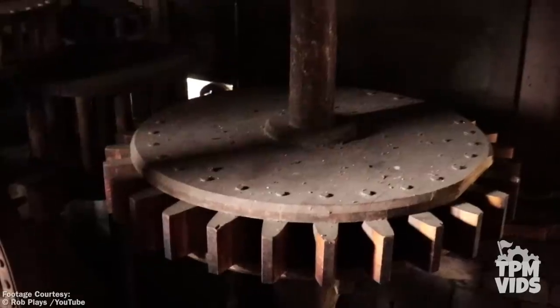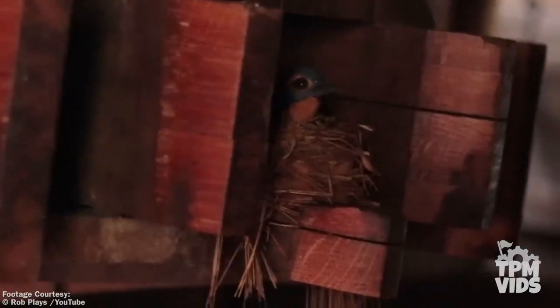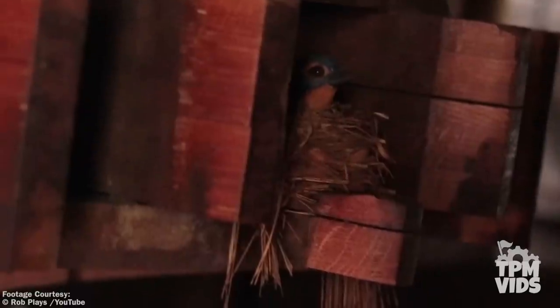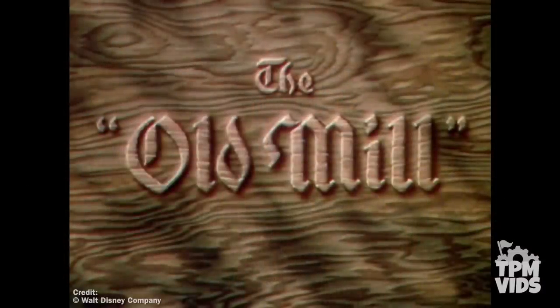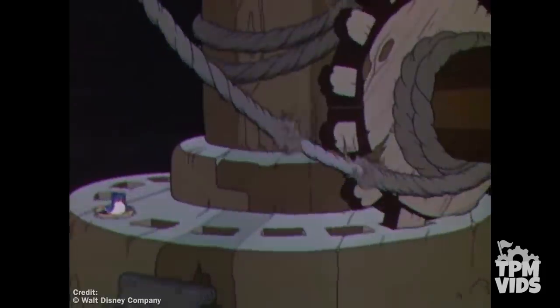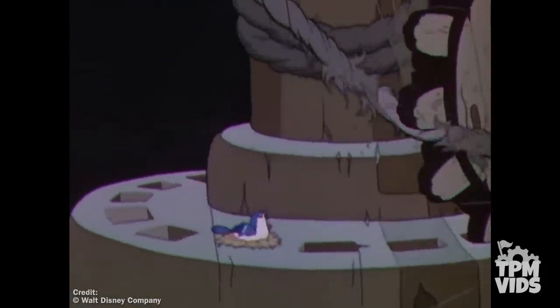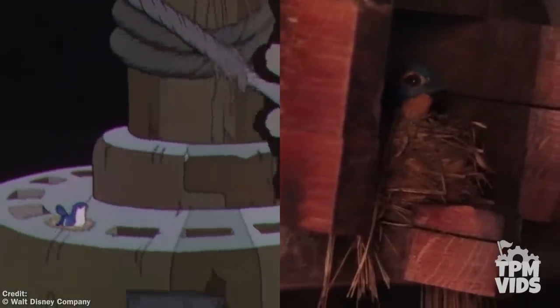Harper's Mill pays tribute to this late Imagineer, but it's also home to another hidden secret. Inside the mill you'll see a series of wooden gears that are usually spinning, and on this large gear you'll spot a little blue bird in a nest. In 1936, Disney released an animated short called The Old Mill, which featured a little blue bird on a wooden gear inside a mill. So Imagineers hid a little blue bird in Harper's Mill as a tribute to this classic Disney short.